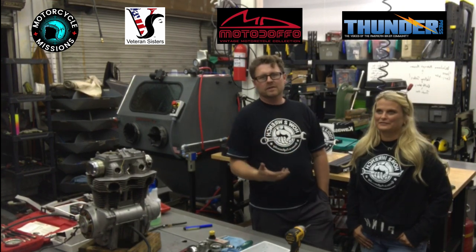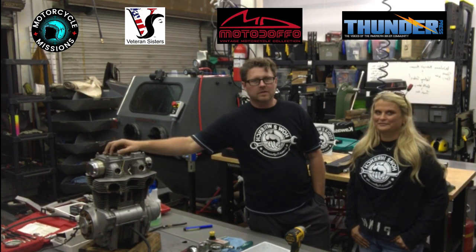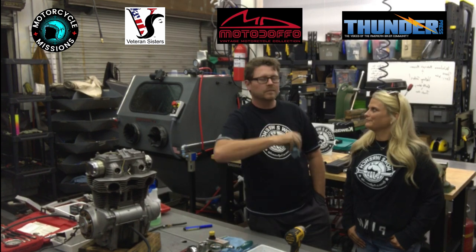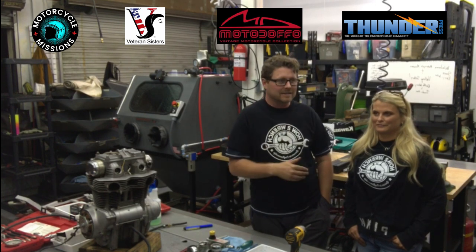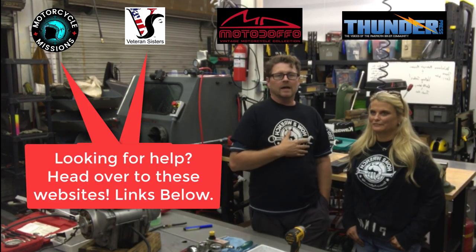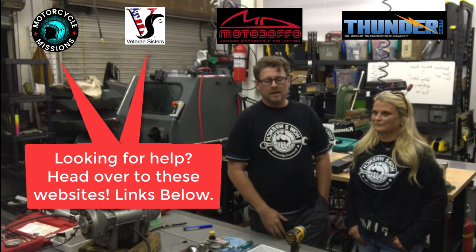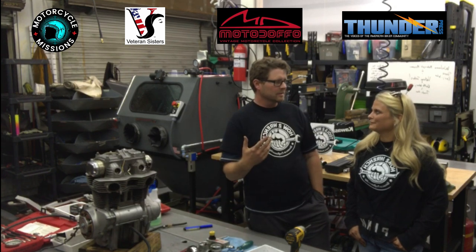Stay tuned because we're going to share the story and their journeys. These are veterans who served our country and are fighting PTSD, and they are doing this for therapy. What Crystal does at Motorcycle Missions is fantastic — how she helps those veterans really find some passion and joy, especially wrapped around two wheels.